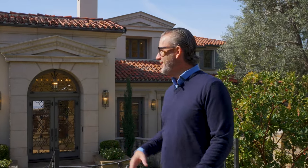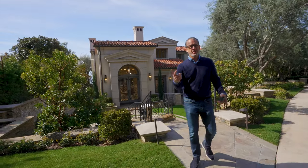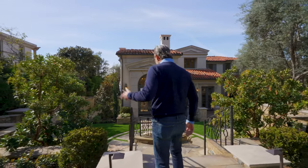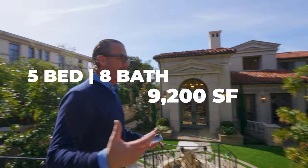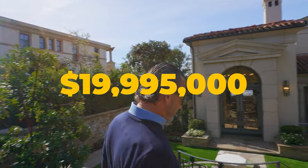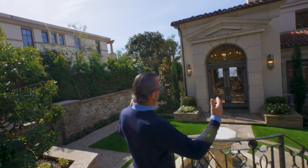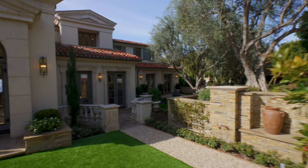Welcome back everyone. I'm at 38 Pelican Crest Drive in Pelican Crest, Newport Coast, California — a brand new listing coming on the market. We're shooting photos today so you'll see our photographer John around. Really excited about this one: about 20 million dollars, five bedrooms, eight baths, about 9,200 square feet, and it sits on a promontory here with a phenomenal view.